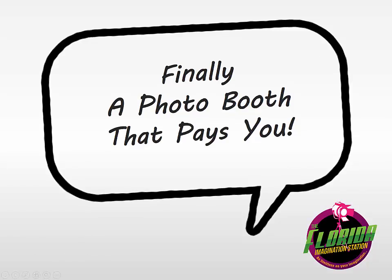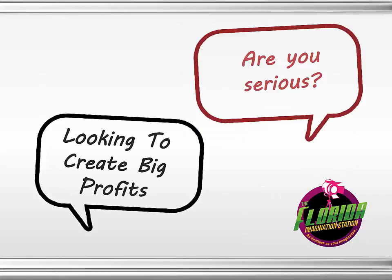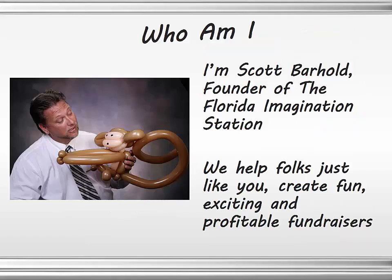We're going to introduce you, finally, a photo booth that pays you. If you're looking to create big profits for your event or build a successful fundraiser, then you're in the right place. My name is Scott Barhold, and I'm the founder of the Florida Imagination Station, and we specialize in helping folks just like you create fun, exciting events and profitable fundraisers.